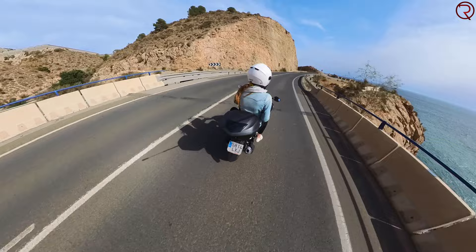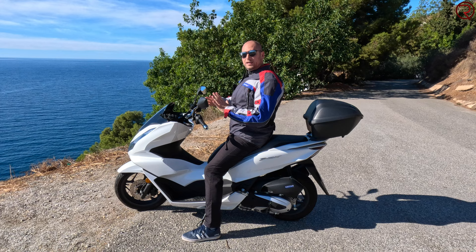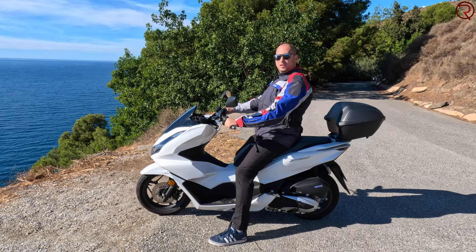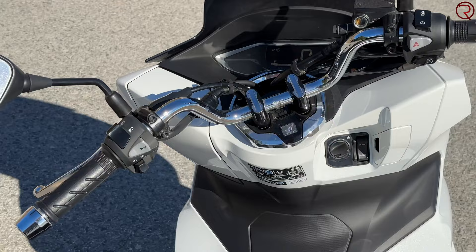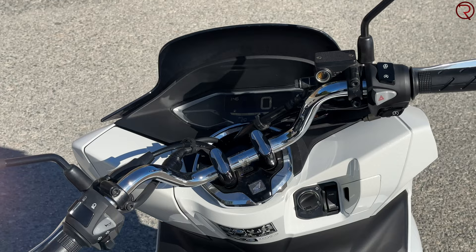The mirrors are quite decent — sitting on the scooter I do see my shoulders, but you have about half a mirror to see behind you, so overall I'm happy with them. The handlebar is nice and wide and high enough to give you a good upright riding position. I'm not a fan of all the visible cables around the handlebar area — I wish Honda had done something to hide those.